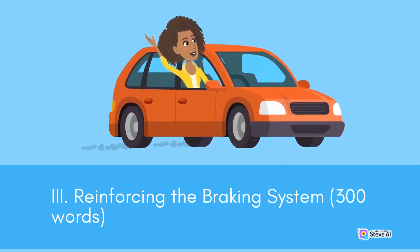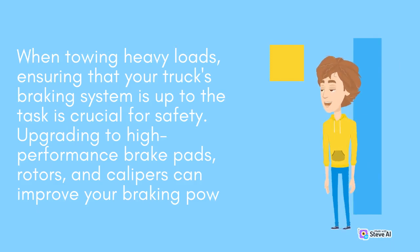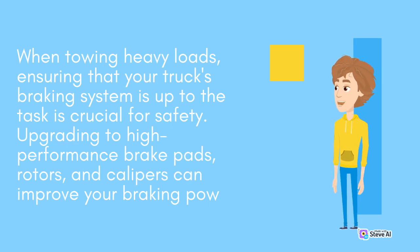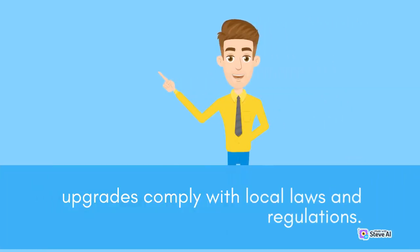Reinforcing the braking system. When towing heavy loads, ensuring that your truck's braking system is up to the task is crucial for safety. Upgrading to high-performance brake pads, rotors, and calipers can improve your braking power and reduce stopping distances. Additionally, consider installing an electric brake controller that synchronizes the braking between your truck and trailer for more effective control. Verify these upgrades comply with local laws and regulations.